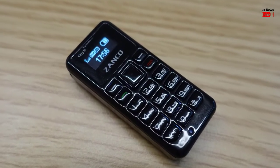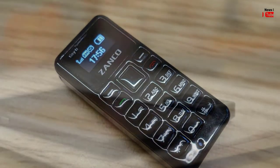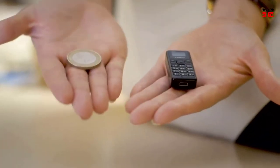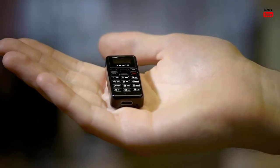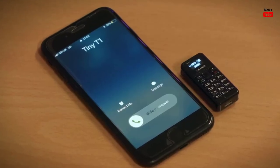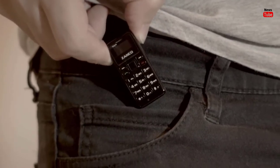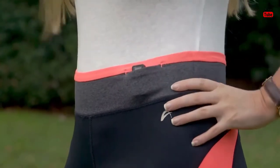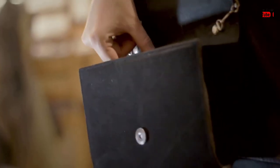The feature phone is capable of calling and sending text messages. It comes with a 0.49-inch OLED display and an alphanumeric keypad. The device comes with single nano SIM support and can store up to 300 contacts in the phone book, 50 SMS, and the last 50 outgoing and incoming calls in the call log.